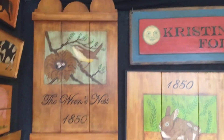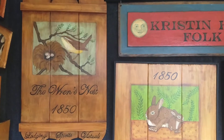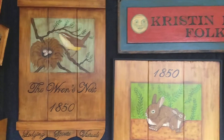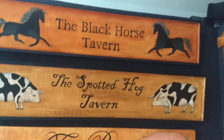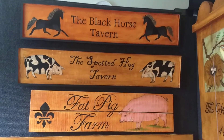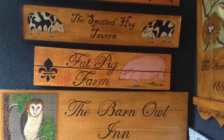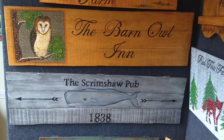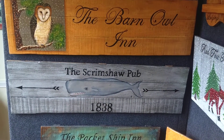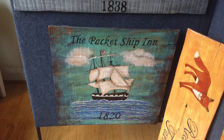Here is the Wren's Nest. I'd love to wake up in the Wren's Nest Inn. Here's some small long narrow ones for that space above your door, and some bigger long ones. And there's another nautical, the Package Ship Inn.